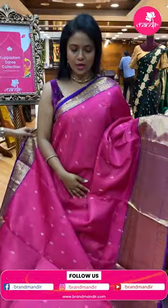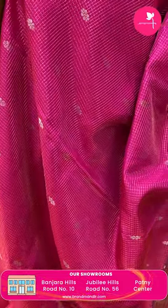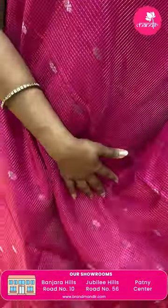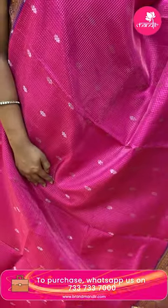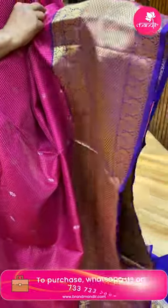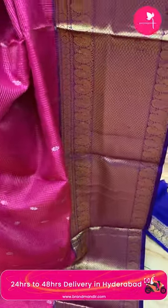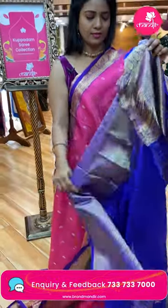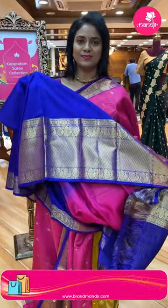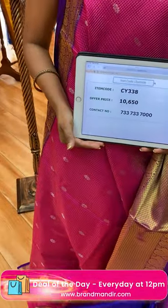Next saree — deep pink shade. Pink and royal blue color combination. All over body mini checks along with silver zari floral bittis. Very beautiful royal blue color border — contrast medium with diamond brocade. Saree pallu contrast trendy with diamond brocade design. Blouse contrast plain along with border. Saree code CY338 and the price ten thousand six fifty.